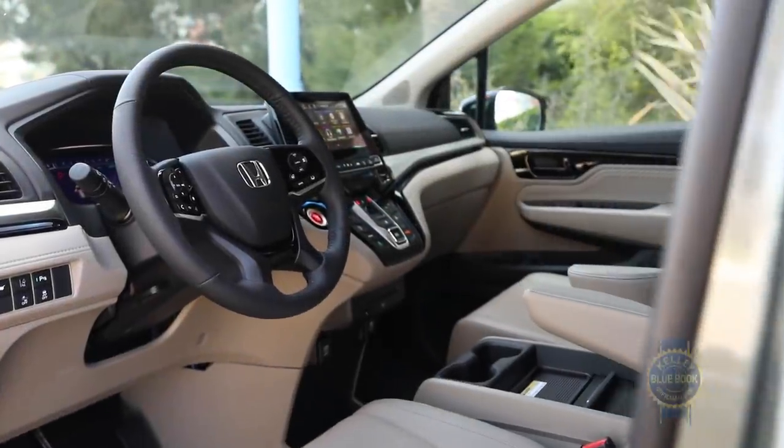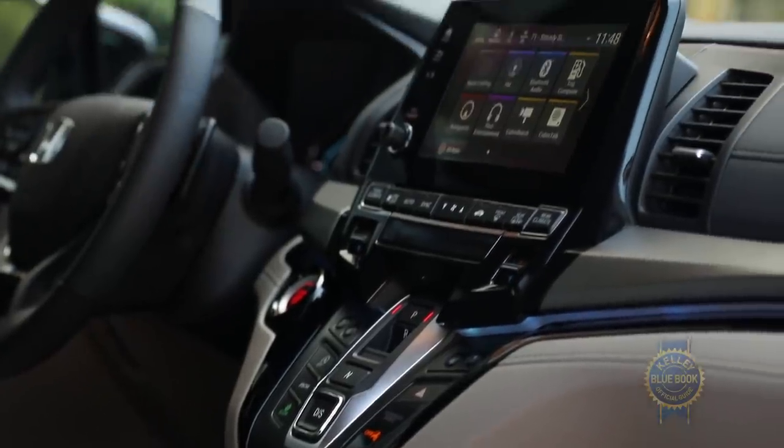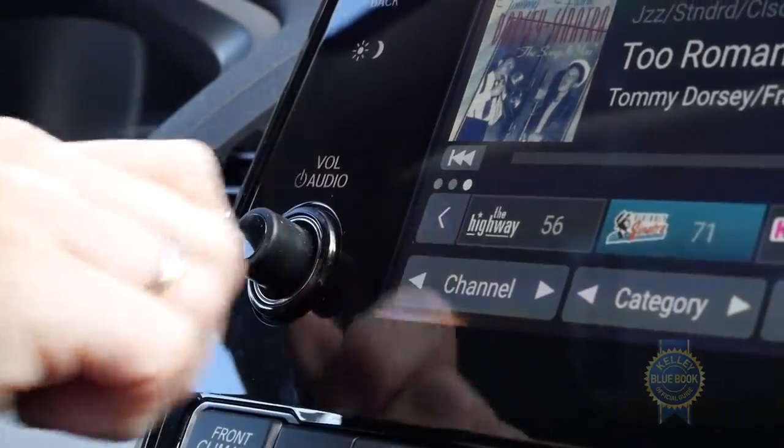Inside, the Odyssey has some nice details too — chrome bits, some piano black details, and hey, the volume knob.